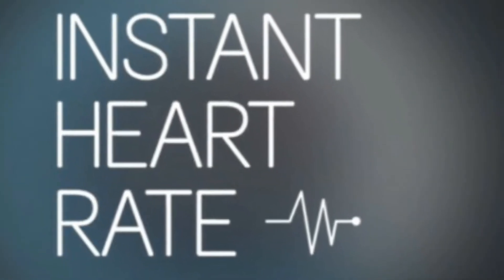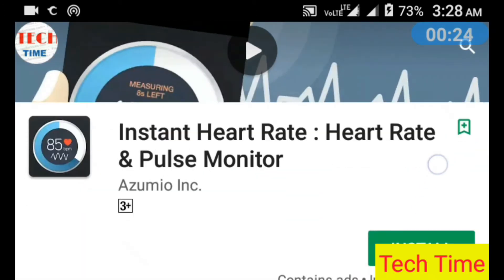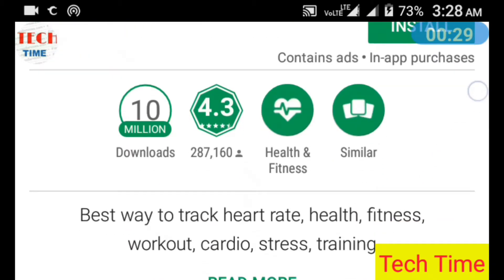Instant Heart Rate is the most accurate heart rate monitor app for any smartphone, and it does not need any external hardware. Use it for optimizing your exercise and to track your progress.